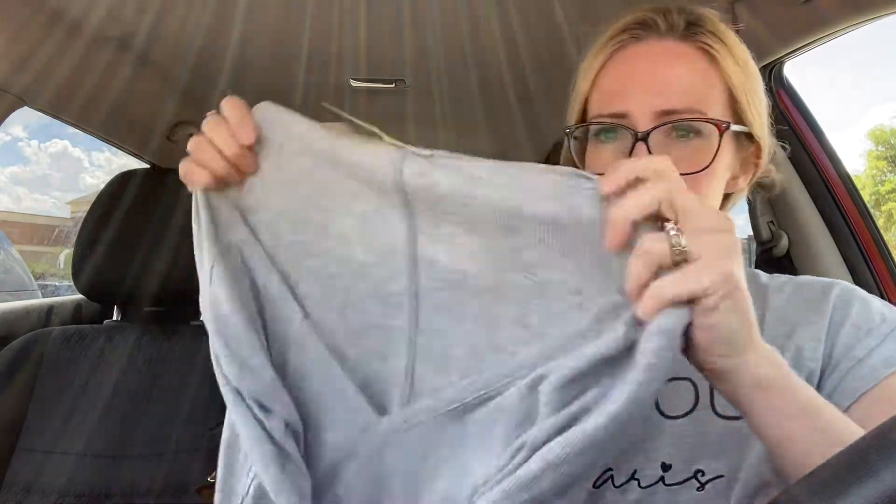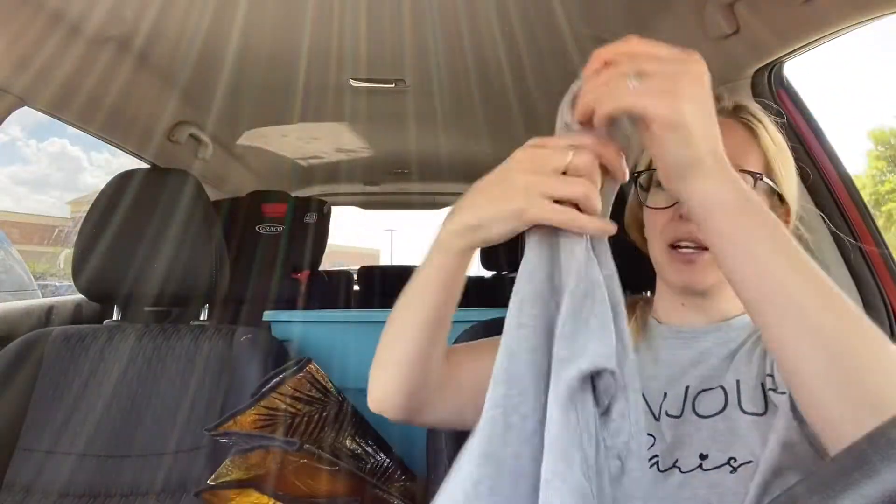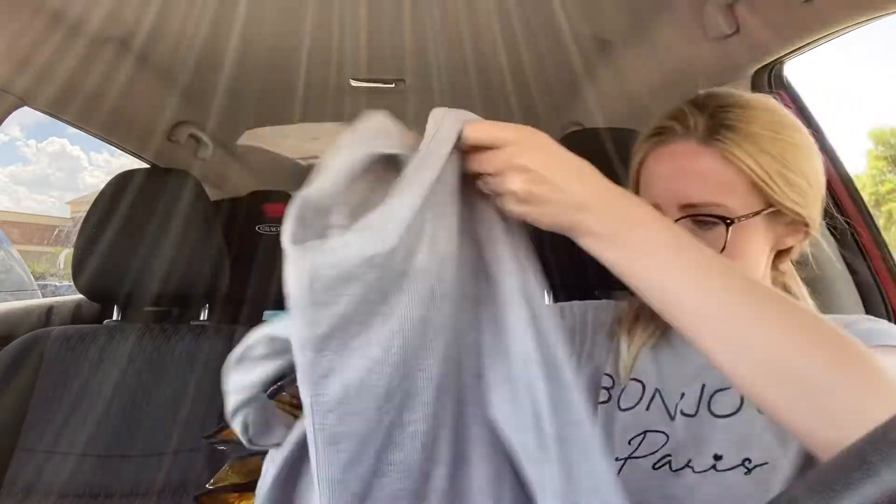Next up, we have the brand Free People — this is their Intimately line and this is a size medium. It's just a gray V-neck long sleeve shirt, kind of comfy and cozy. I went ahead and picked that up.